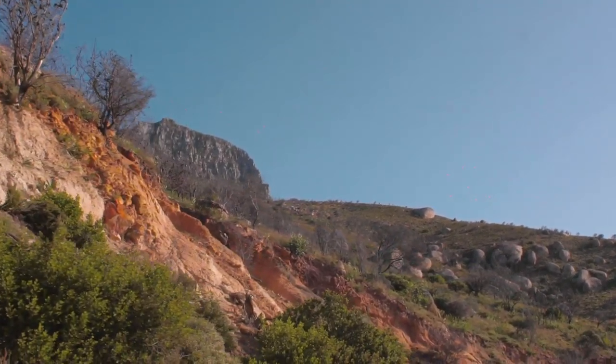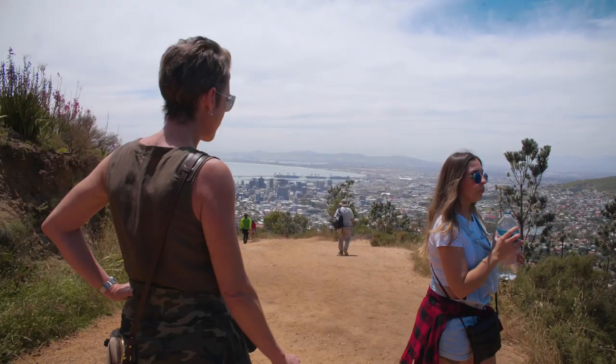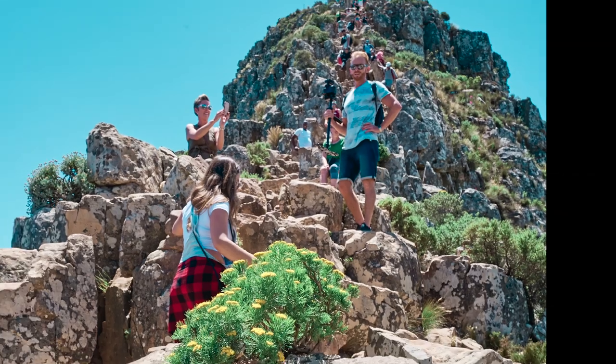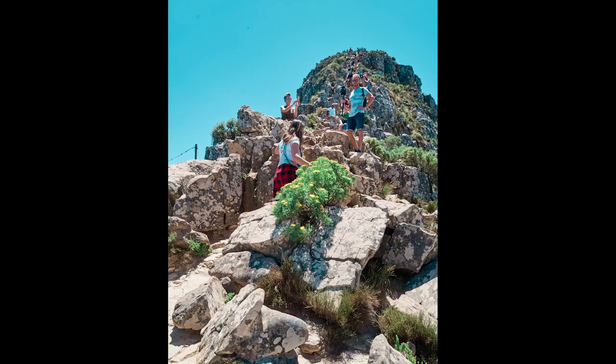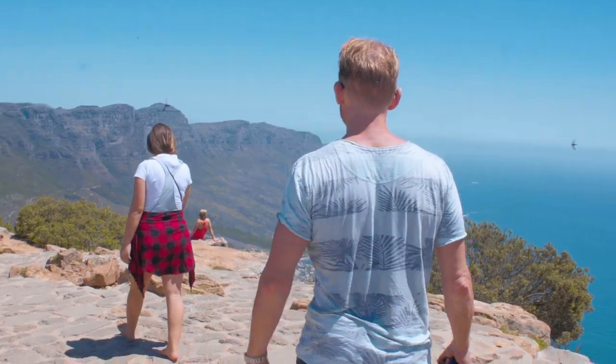The hike is deceptively long — I have done it before, but the rest of the crew weren't expecting it to be quite as taxing as it turned out to be. At points you're literally climbing up a rock face which has handles and chains drilled into it. Once you reach the summit of Lion's Head, all the pain drains away as you see the most spectacular jaw-dropping 360-degree views.